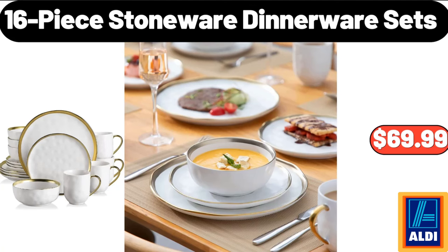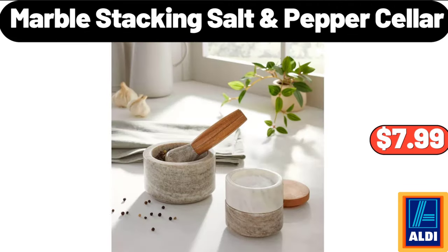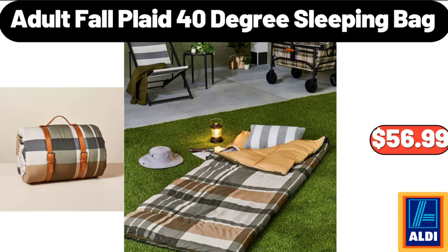16 Piece Stoneware Dinnerware Sets, $69.99. Cotton Oven Mitt, $5.99. Marble Stacking Salt & Pepper Cellar, $7.99. Adult Fall Plaid 40 Degree Sleeping Bag, $56.99.